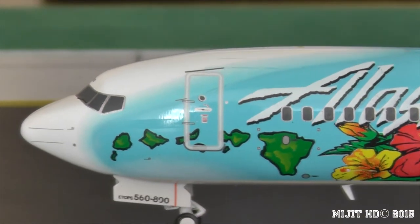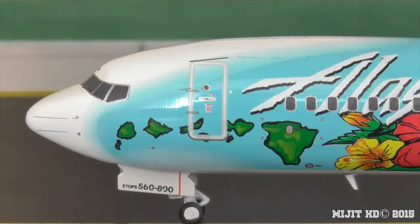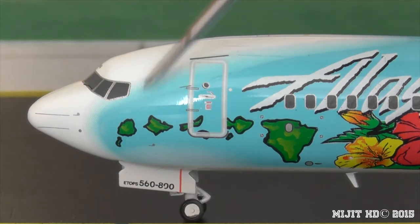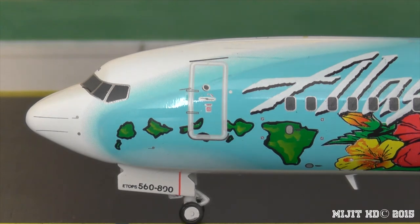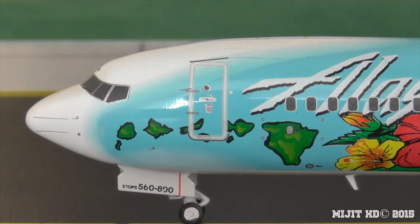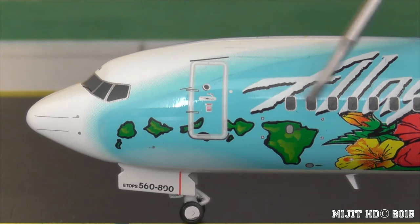So let's go through this livery. I don't remember all the islands but I know most of them. So we'll start with this little one at the bottom - that is Nihao. And then we've got Kauai, here's the most populated island Oahu, Molokai, Lanai right here, and then underneath this other island that's Kahoolawe I think is how it's pronounced. Then we've got Maui, and then we've got the Big Island of Hawaii.